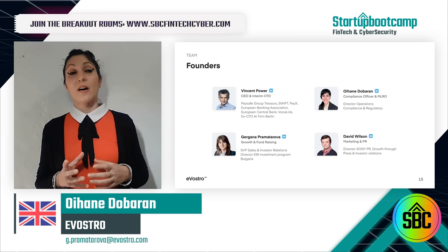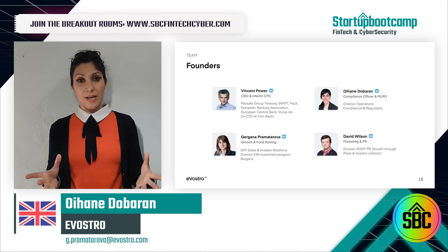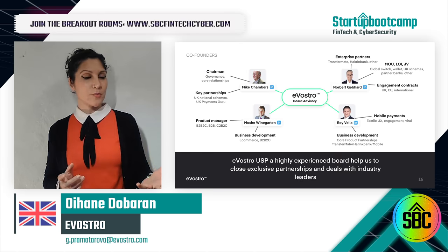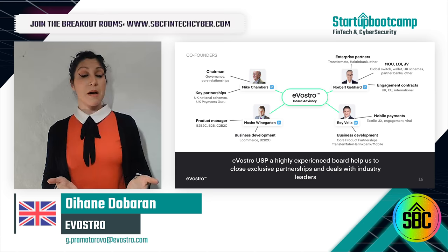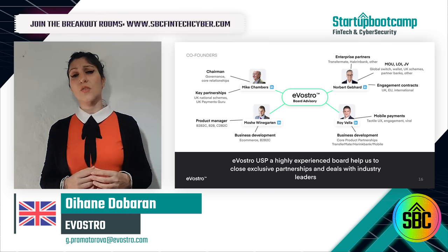This is the team. Our co-founders open doors that are really hard to open. We have the former CEO of UK Payments, directors of PayPal, Visa, and Mastercard — they differentiate us from other startups.